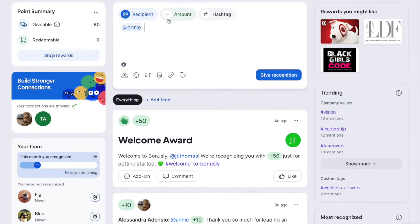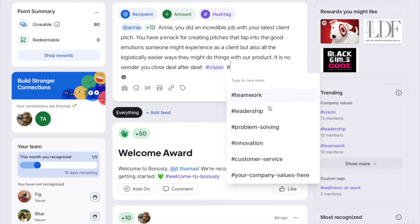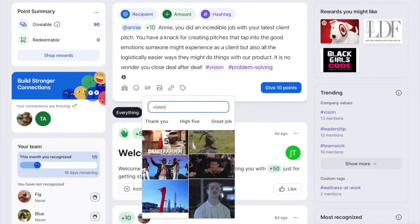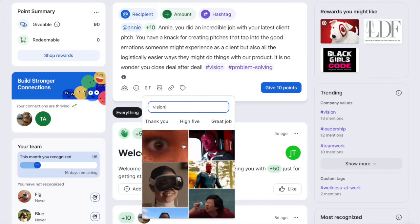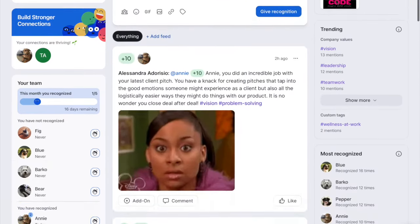Give recognition by adding a recipient, an amount, a message, and a company value hashtag. You can click the icons or use a shortcut by typing at, plus, or pound sign. Make it fun by adding an emoji or gif and send it off.